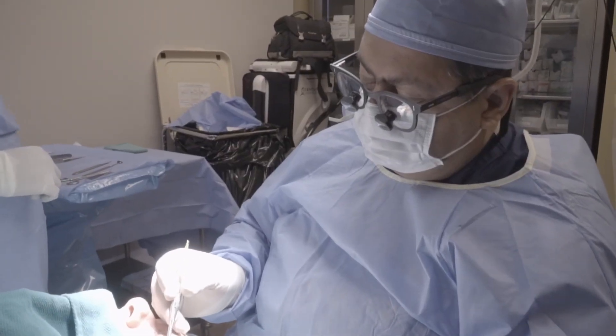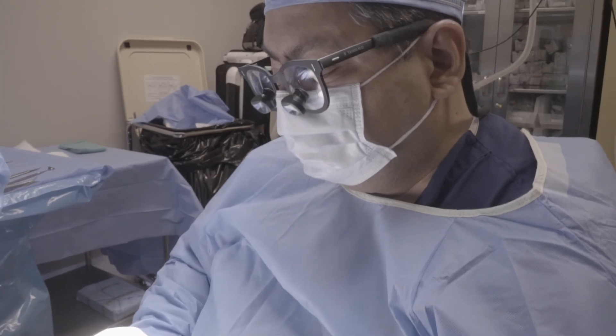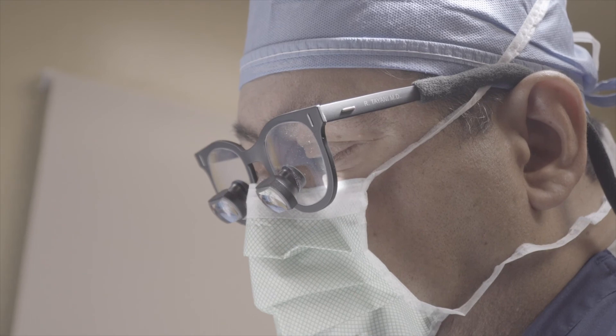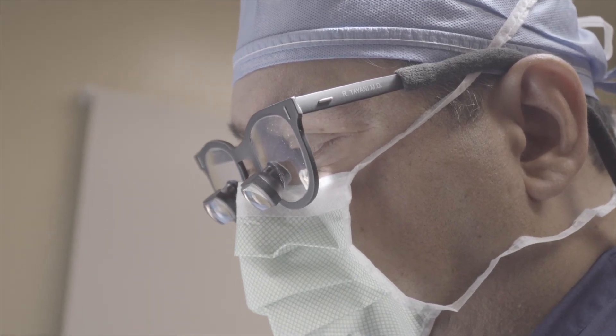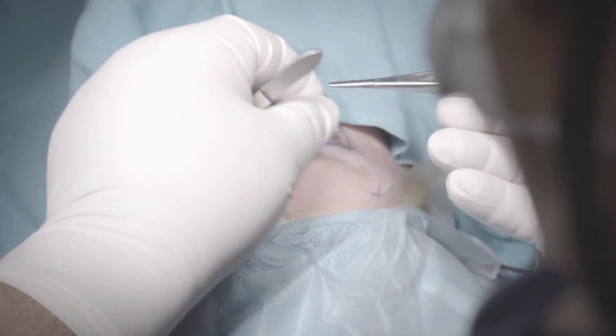The procedure takes about 30 to 45 minutes. We make the incision on the tear trough, go down, make a new passageway, and then we put in a plastic tube — a stent — that stays in place for about three to six months after surgery. It is removed in the office setting at about three to six months after the surgery.